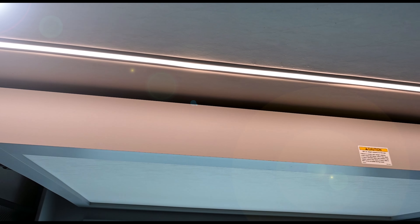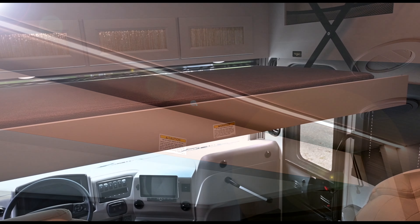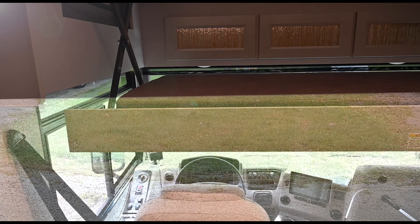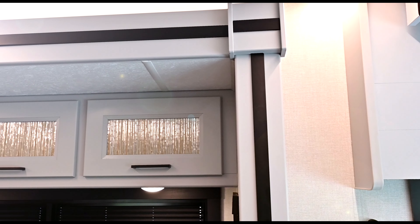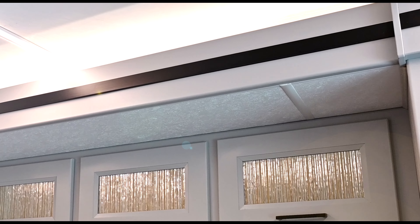Some of the changes for 2024 made for the inside of this SportsCoach include a manual drop-down bunk with a 500-pound capacity, black MCD shades, power controls for the front and manual side shades, and new interior wood accent colors of cloud for the light gray and shadow for the dark gray.